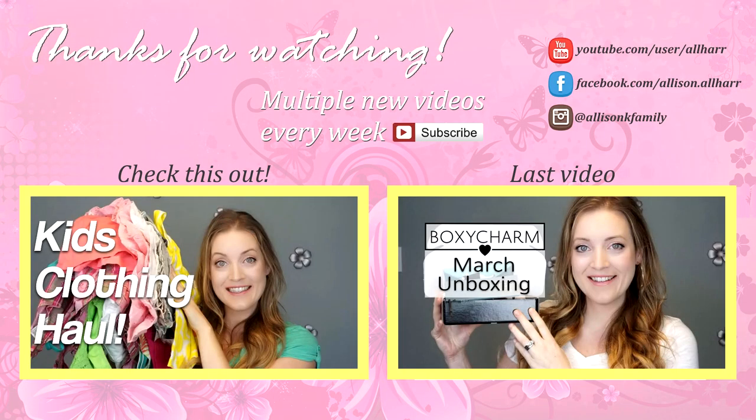I hope you guys enjoyed seeing what we had for dinner last week. Don't forget I also put up a weekly lunches video if you want to check that out — I will leave the link down below. Thank you so much for watching, bye!